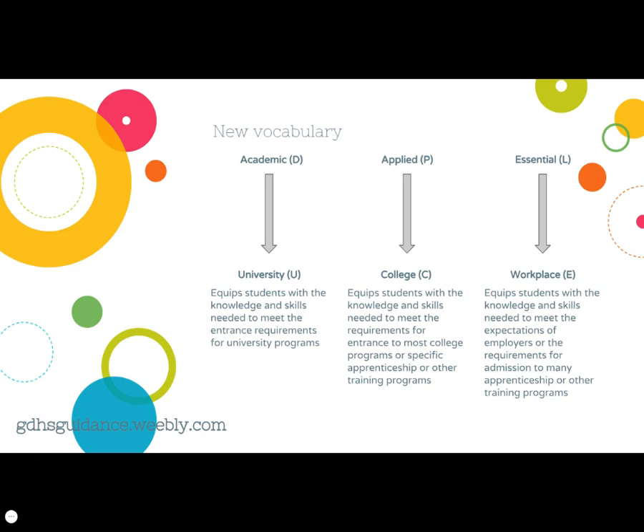In grades 9 and 10, applied courses were signified by the letter P in the course code. Applied pathway terminology is changed to the term 'college' in grade 11 and 12, signified by a C in the course code. In grades 9 and 10, essential courses were signified by the letter L in the course code. Essential pathway terminology is changed to the term 'workplace' in grades 11 and 12, signified by an E in the course code.